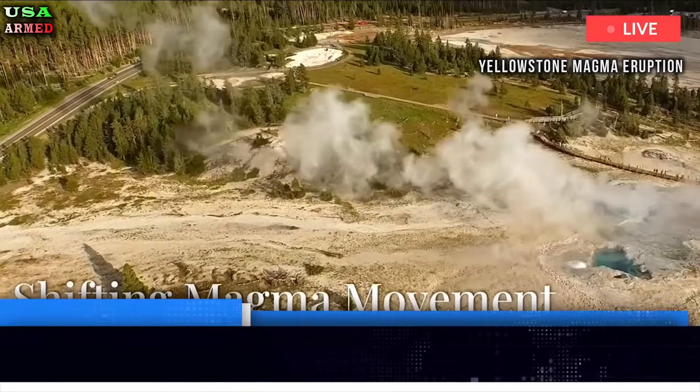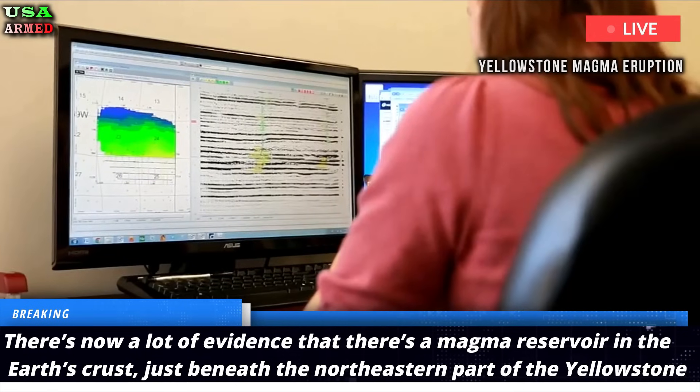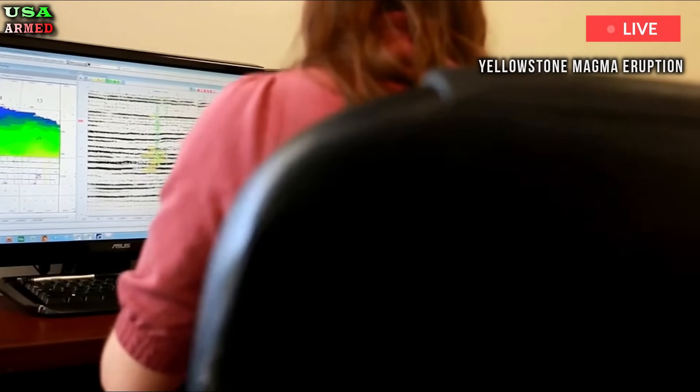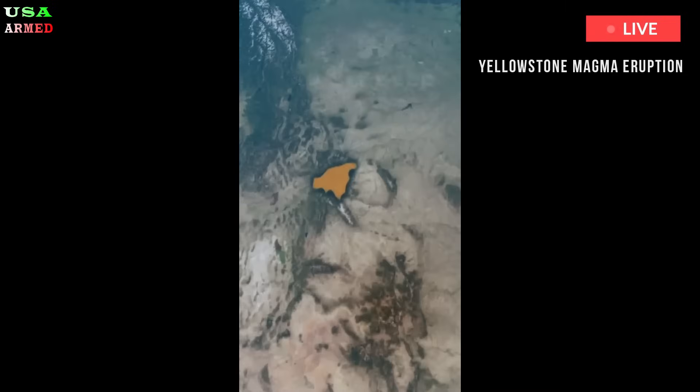There's now a lot of evidence that there's a magma reservoir in the Earth's crust, just beneath the northeastern part of the Yellowstone caldera. But how deep that reservoir is, and how much magma it holds, is still up for debate, making it hard to predict when the supervolcano will erupt again.